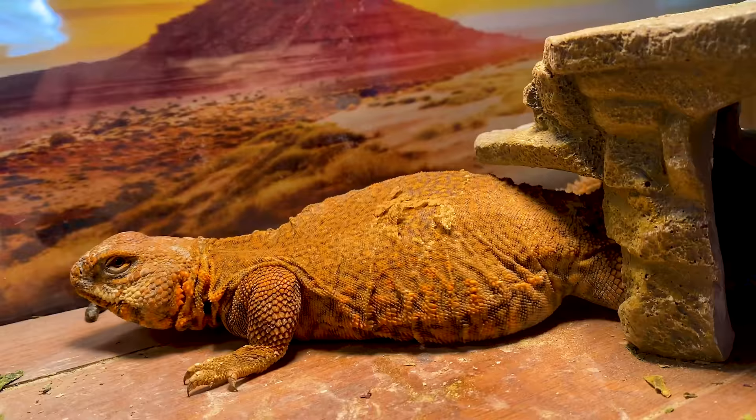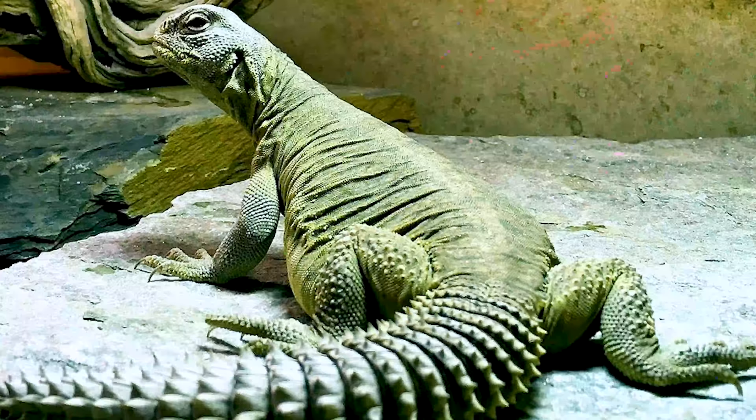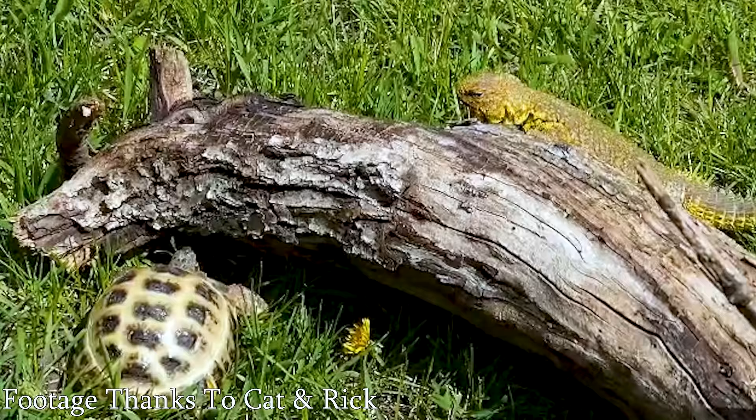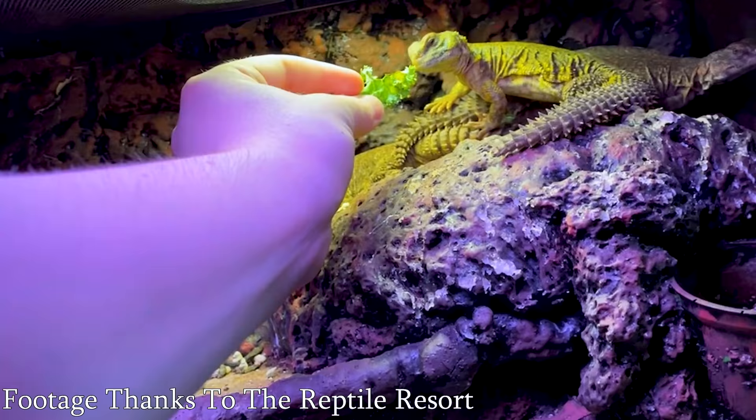Number five — pretty obvious — uromastyx. There's a bunch of different ones. You can get one that is the same or similar size to bearded dragons, or smaller, or more colorful, or way bigger. Egyptian uromastyx are going to be a lot bigger than any bearded dragon. They like it really hot — even hotter than bearded dragons — really dry, and their diet includes a lot of salad. It also includes seeds, which is interesting. You can feed things like lentils to them along with salads, but they don't eat bugs at all.